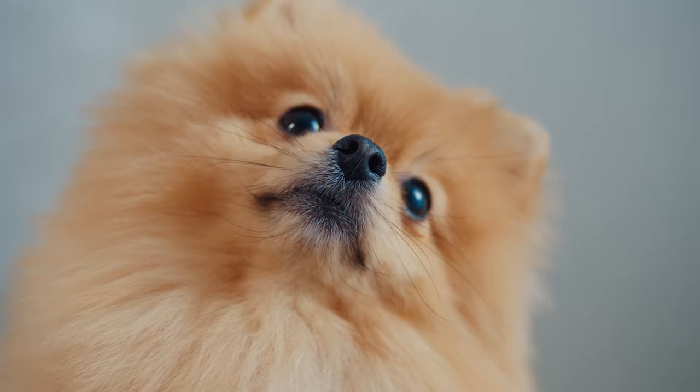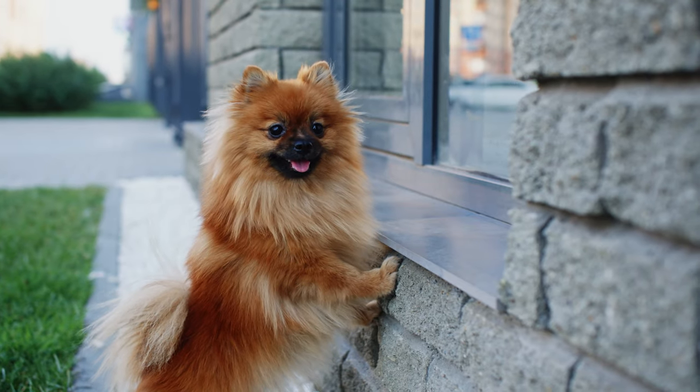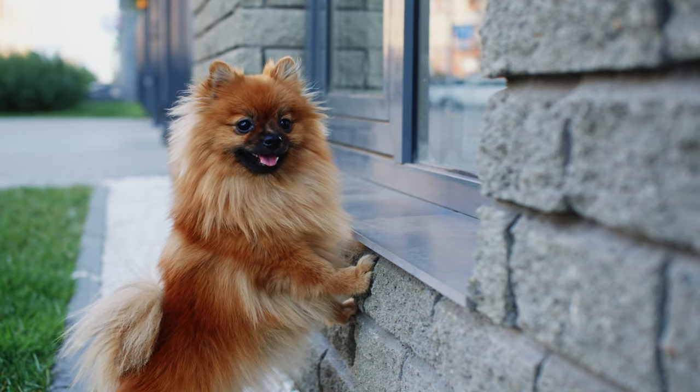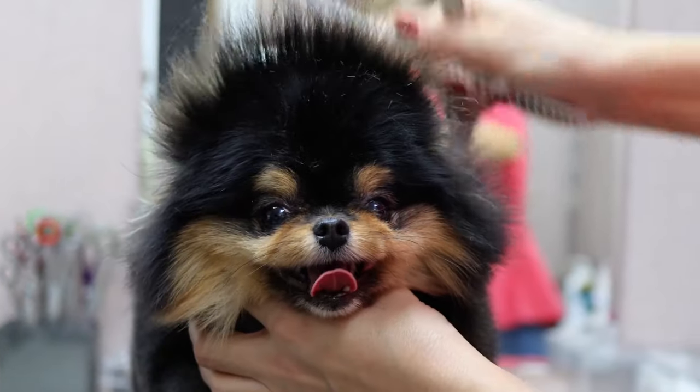The Pomeranian is very smart, easy to train, and eager to learn. It is also very affectionate and loves to be with its owner. The Pomeranian does not shed much, but it does need regular brushing and grooming.